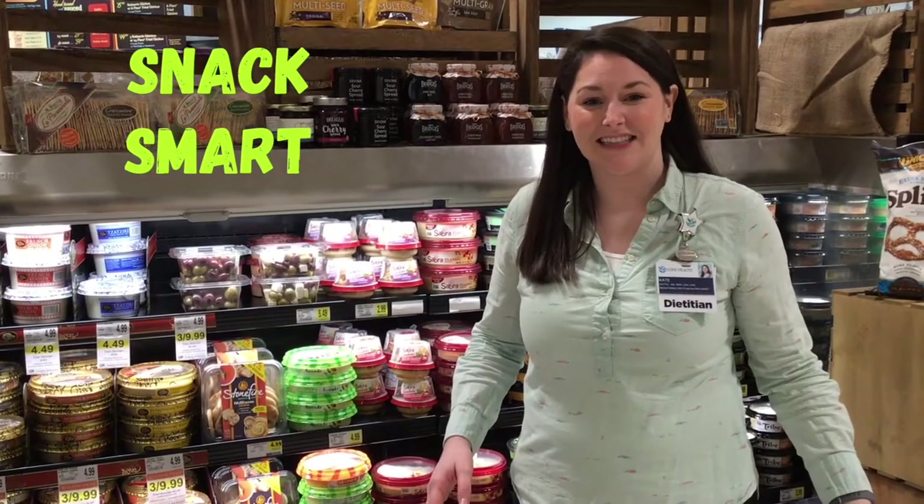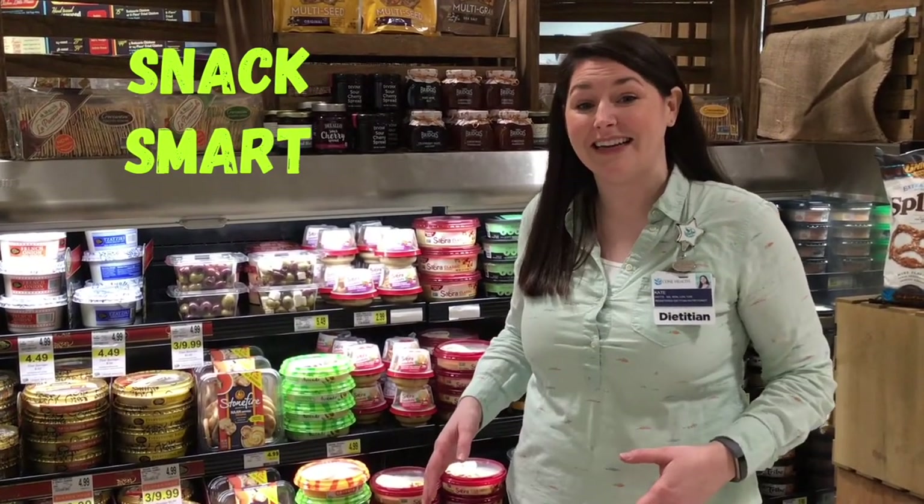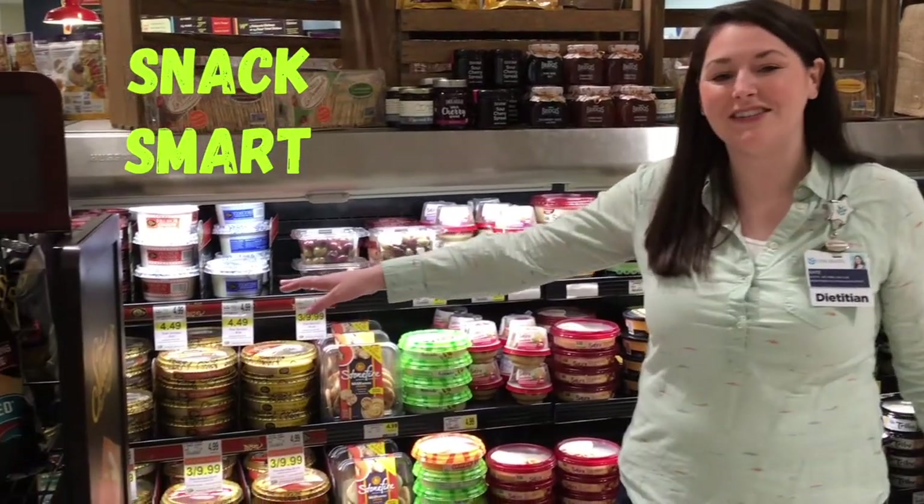Over in the deli section, we've got tons of pre-made but fresh options to explore in our global food search. Personally, I tend to go for Mediterranean cuisine — things like hummus or tzatziki sauce served with fresh vegetables. Olives and dried fruits are great go-to snacks to keep on hand.